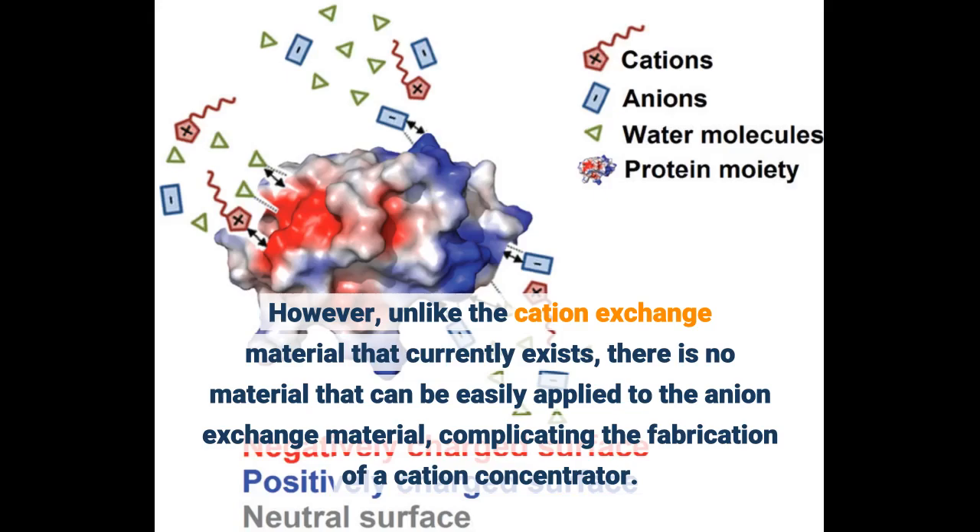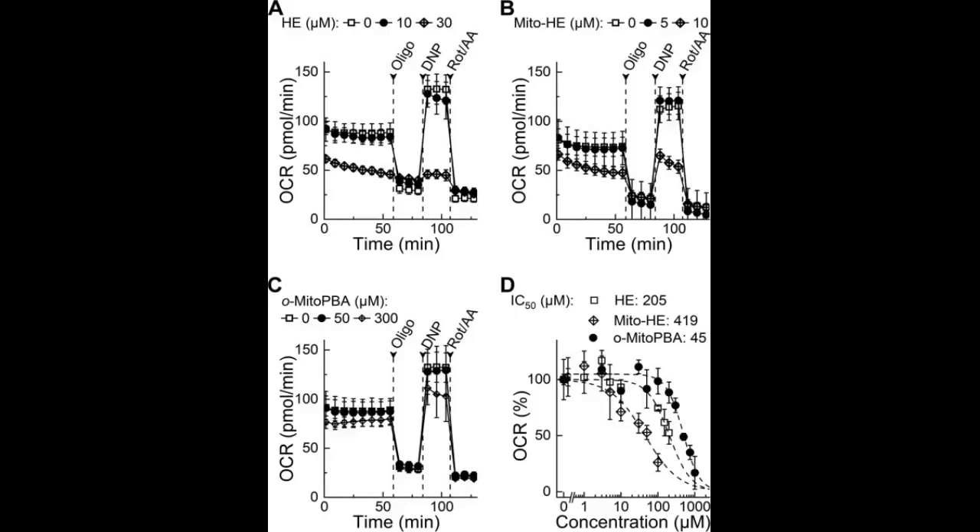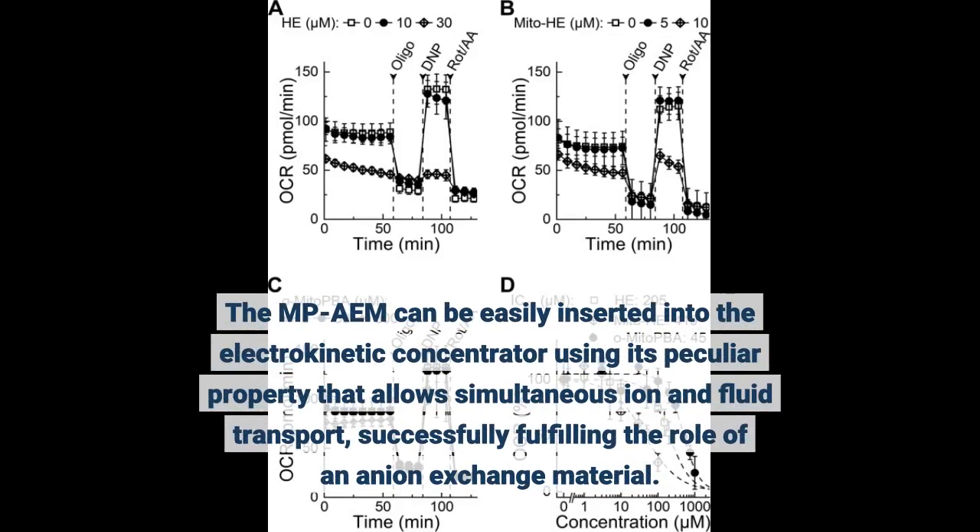To address this, the research team successfully produced an anion exchange material that has a MPAEM structure with excellent mechanical strength, ion exchange capacity, and fluid transport capacity through the simple casting and salt leaching method using conventional anionic exchange materials. The MPAEM can be easily inserted into the electrokinetic concentrator using its peculiar property that allows simultaneous ion and fluid transport, successfully fulfilling the role of an anion exchange material.